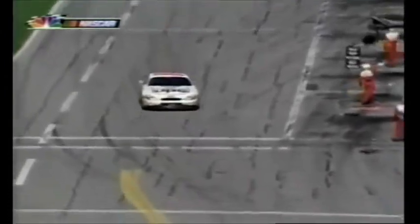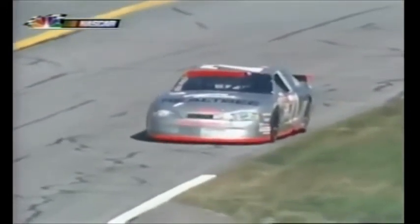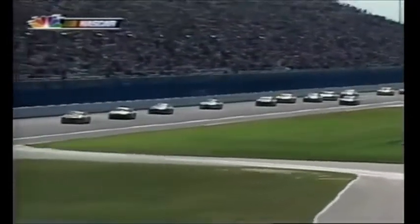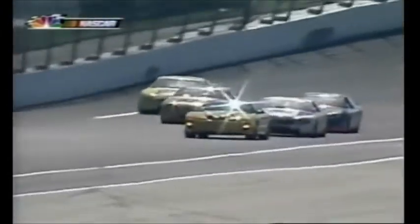Caution is out for Dave Marcus' stalled car in turn four. Most everybody who was on the lead lap will be okay. But those two cars that have not pitted — the 97 and 99 — they're not in great shape because they're almost out of fuel. When the pace car picks them up and they drive up on the bank, the fuel is going to run away from the pickup, and they might run out of gas on the caution flag. Jeff Burton is the leader, and he and Kurt Busch have not yet made their pit stops.